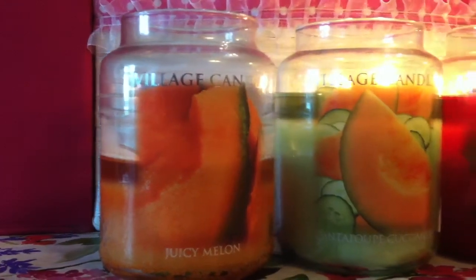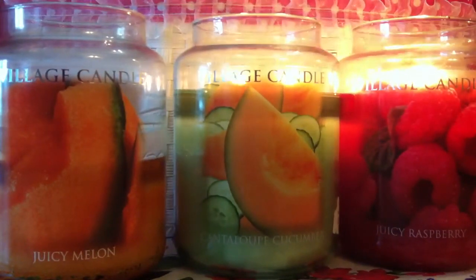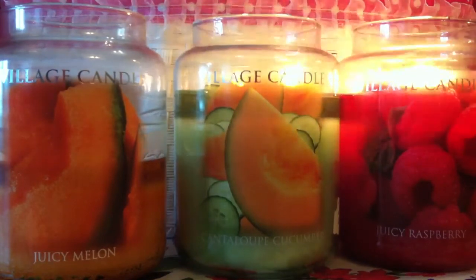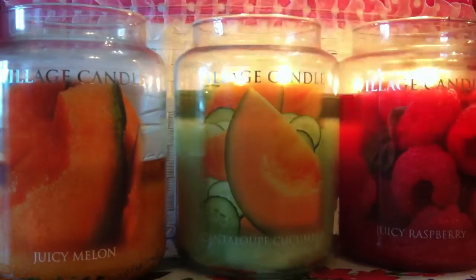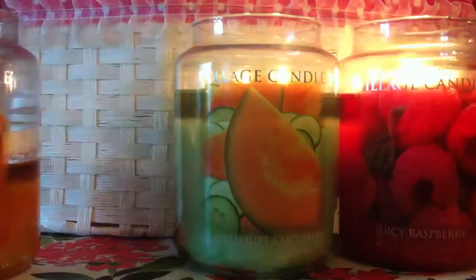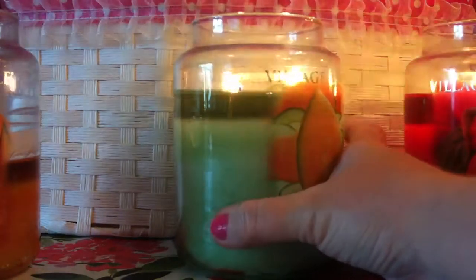Now let's move on to the next one — sorry about the lighting today. This is the Village Candle Cantaloupe Cucumber, and this is such a refreshing scent. You get that cantaloupe and cucumber mixed together and it just intertwines so well. I would say this is the second most scented candle out of all three. I really love the color and the picture. Let me move the others out of the way so you can see that nice even wax pool all the way around.